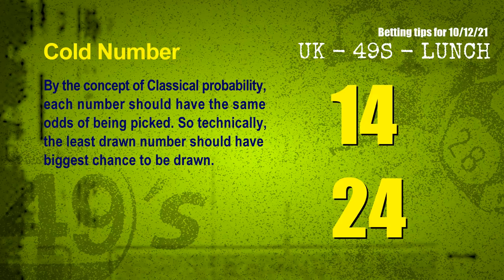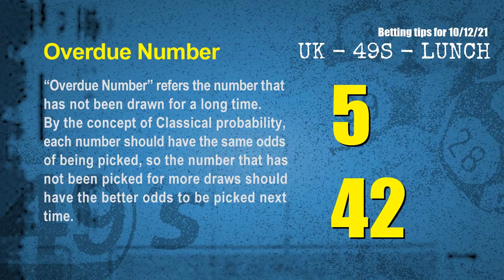At the end of this video, we have two more tips: cold numbers and overdue numbers. By classical probability, each number should have the same odds of being picked, so the least drawn number should have the biggest chance to be drawn. The coldest two numbers for next draw are 14 and 24. Overdue numbers refer to numbers that have not been drawn for a long time. The most overdue two numbers are 05 and 42.